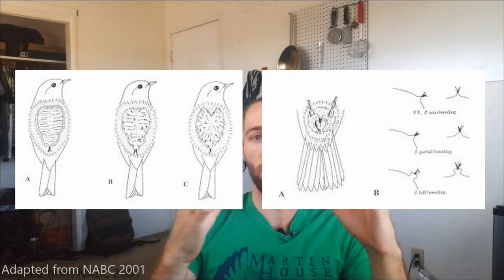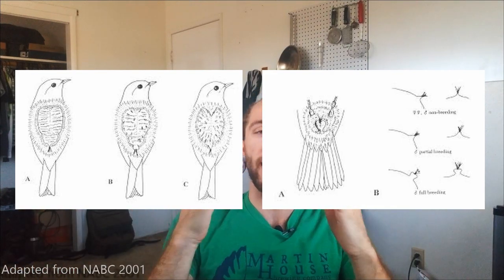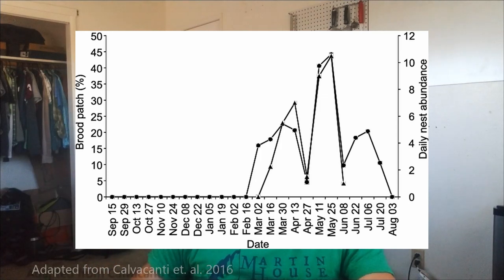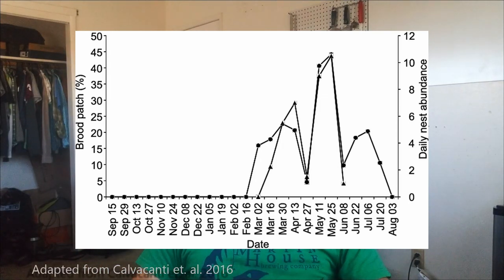You can also do some really unique things with birds — for example, determining when the peak breeding season is for a certain species. You could go around listening for calls or looking for nests, but it's extremely labor intensive. Instead, what we look for are two things: brood patch and cloacal protuberance. A brood patch is on a female bird — a featherless patch of skin used to keep eggs warm. The cloacal protuberance is the male counterpart, where essentially their cloaca gets swollen as the breeding season progresses. By classifying both on a scale and identifying the peak points, you can determine when the breeding season is. That's just one example of what you can do with morphological measurements.